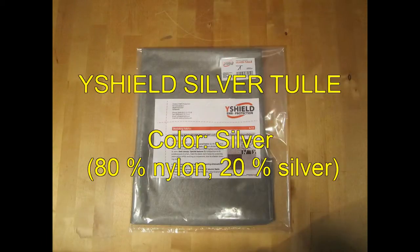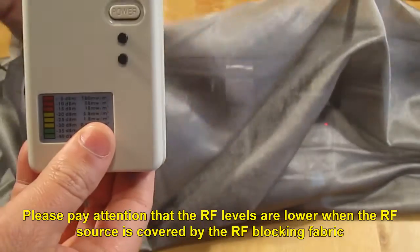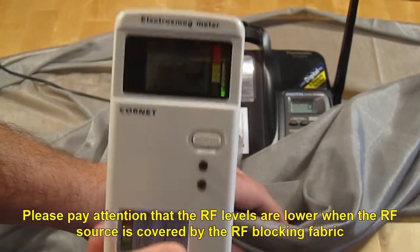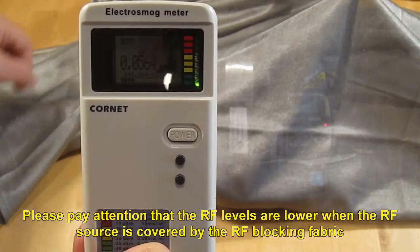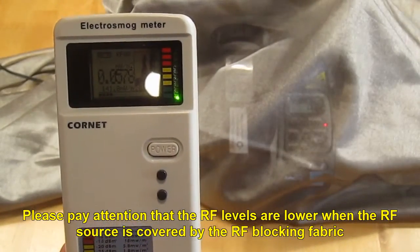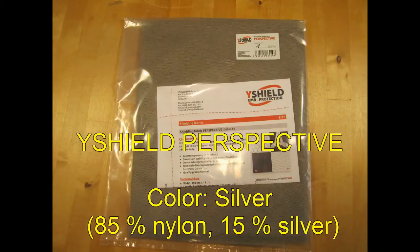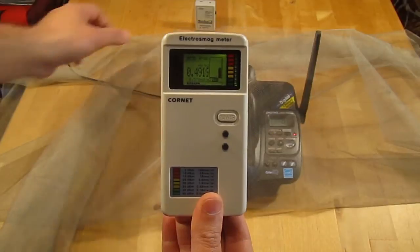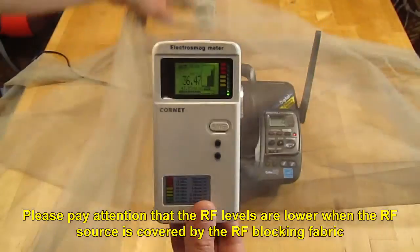Y-Shield Silver Tool. Please pay attention that the RF levels are lower when the RF source is covered by the RF blocking fabric.